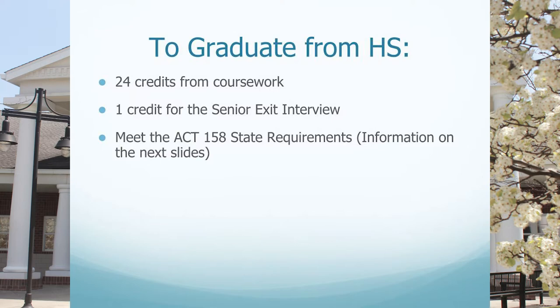The final credit is comprised of one credit for the senior exit interview. To graduate from South Fayette Township High School, students are required to achieve at least 25 total credits. Twenty-four of those credits are from coursework and the final credit is from the senior exit interview, which is completed during the senior year of high school.